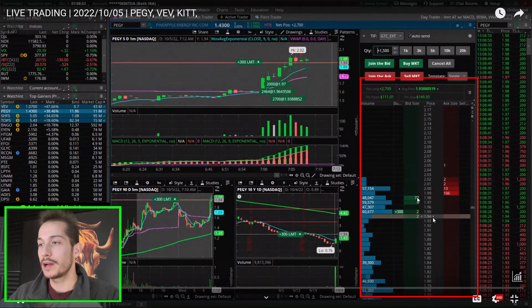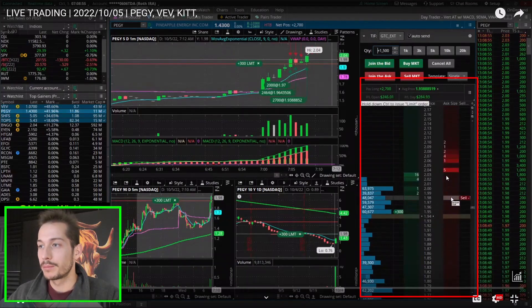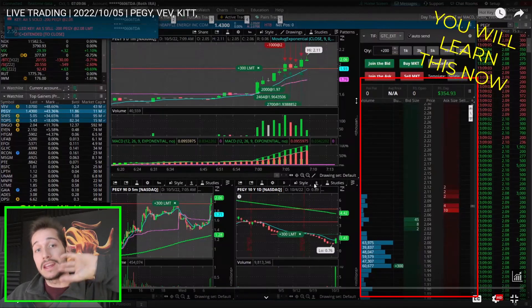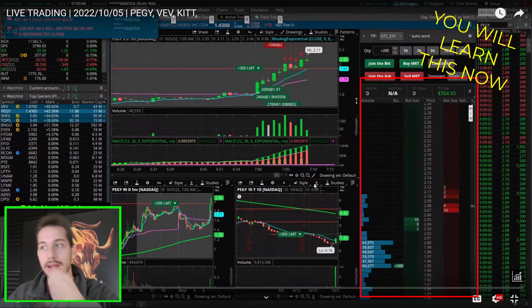It starts getting chipped here, bid is crawling up. Boom — bid increases size again. Look at that, boom boom boom. But just like that, it made $300. That's what we're looking for: the bid to start increasing, holding, and then chasing while increasing. That is very bullish.